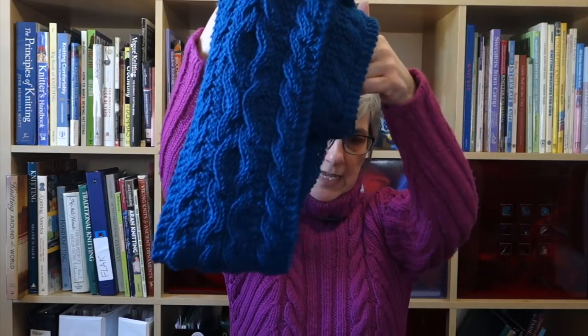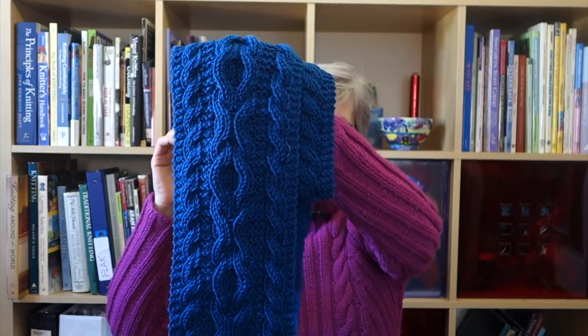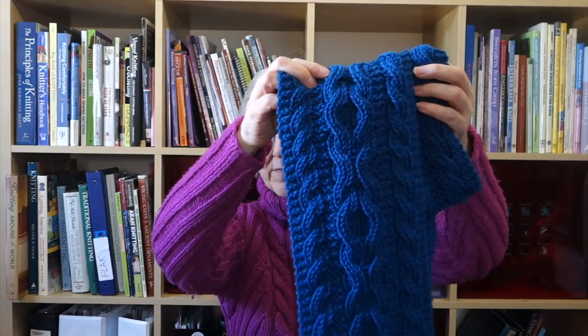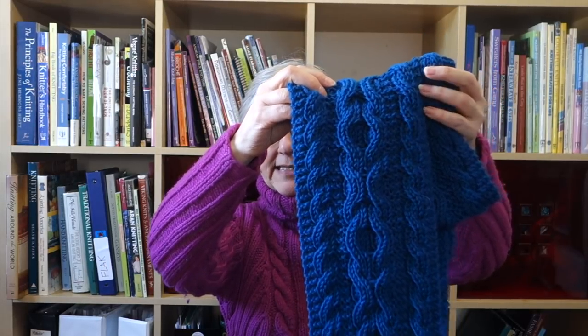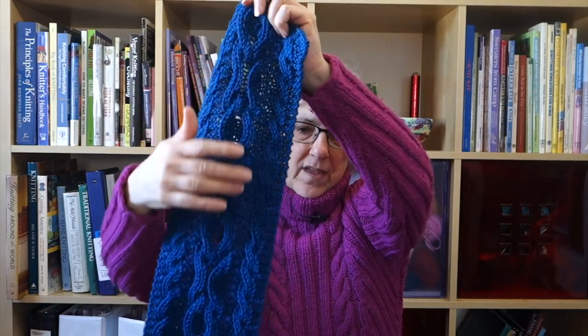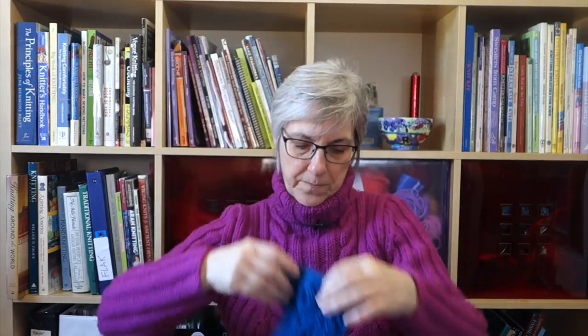The second thing I finished was a reversibly cabled scarf — the item I added to my UFO pile last week when I realized I hadn't woven in the ends or washed and blocked it. This is a pattern I have on Ravelry; it's my very first pattern, probably 10 or 11 years old, and I'll be rewriting and reformatting it next month. It has the XO cable pattern on both sides — whatever looks like an X on one side looks like an O on the other.